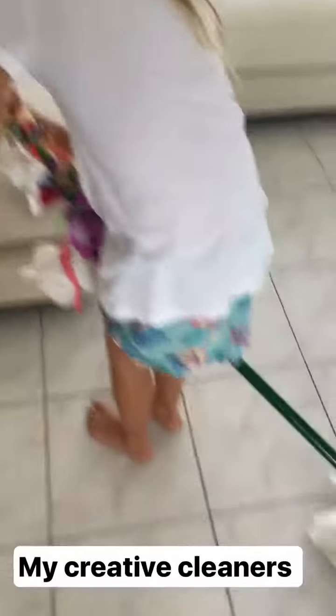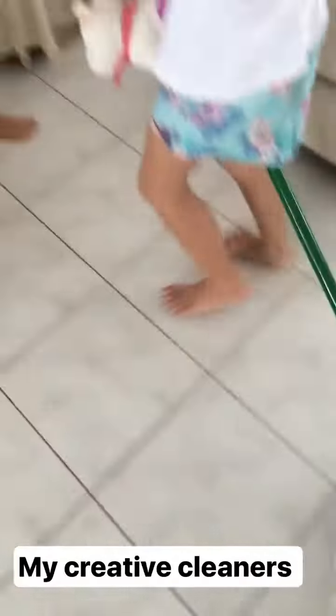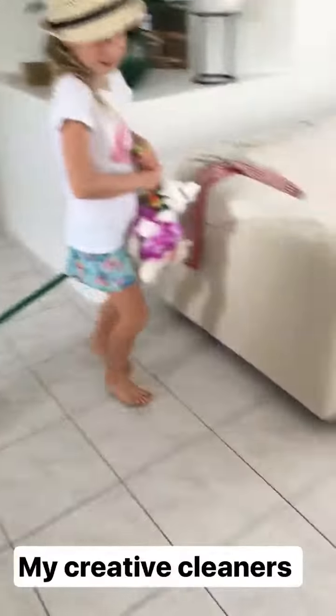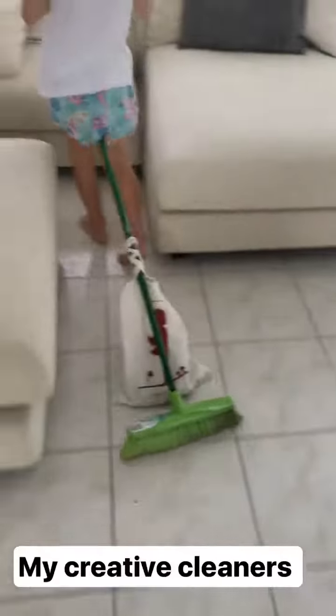What have you girls created here? We made our orange horse and we can clean at the same time. Look at my very creative cleaners. Thank you, girls!